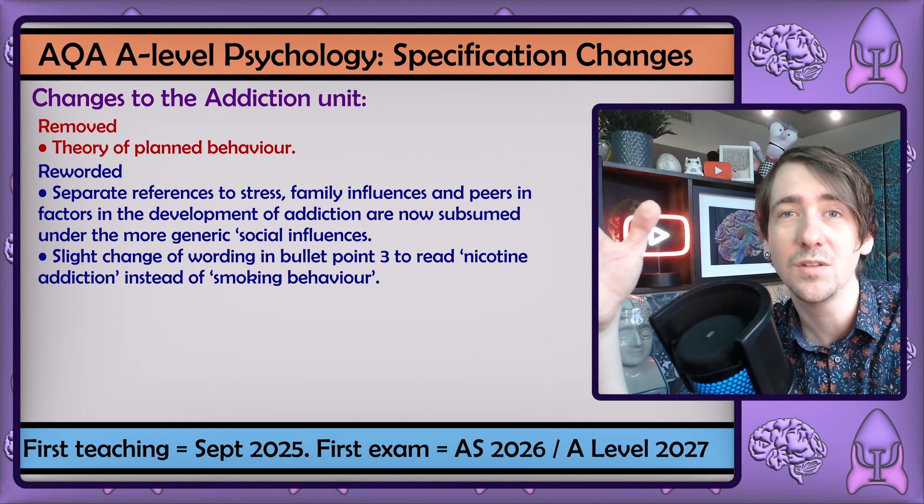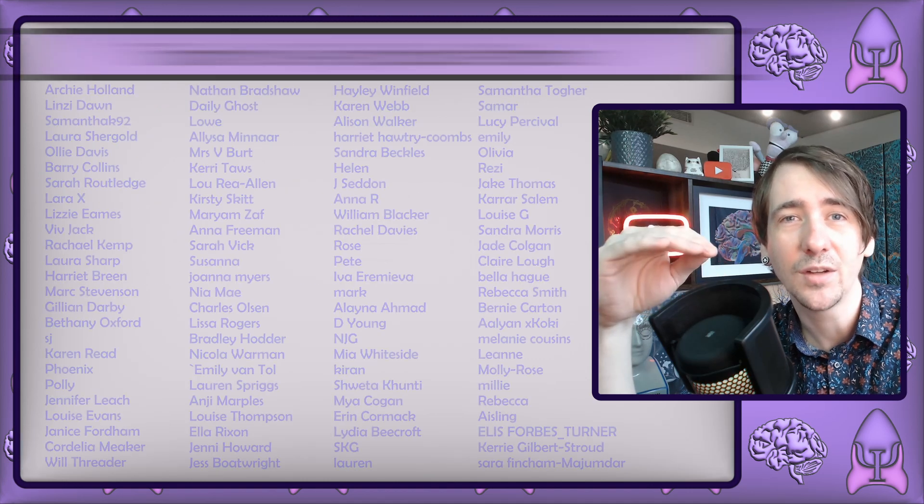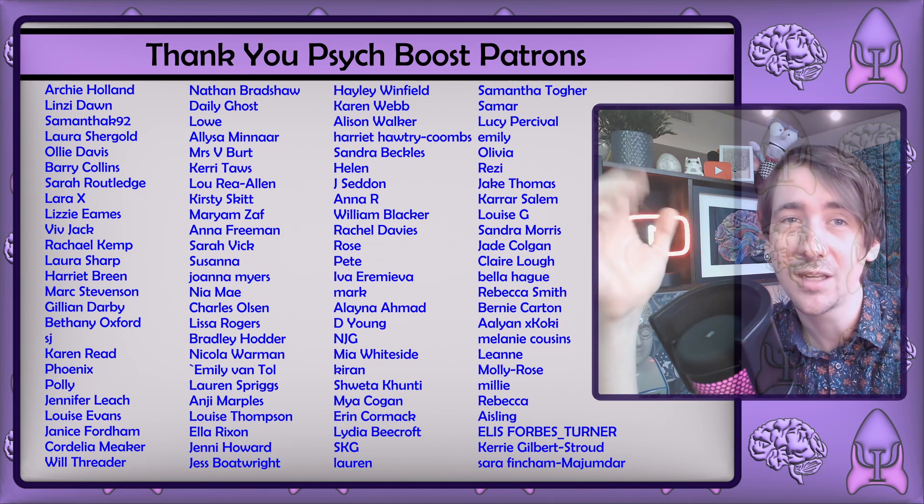And those are my reflections. I hope you found this video useful. As always, thanks to my patrons, and I'll see you in the next Psych Boost video.